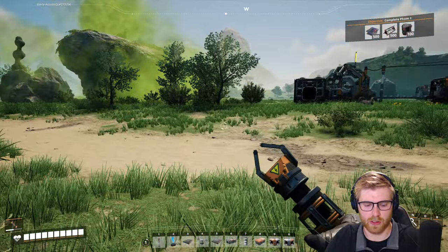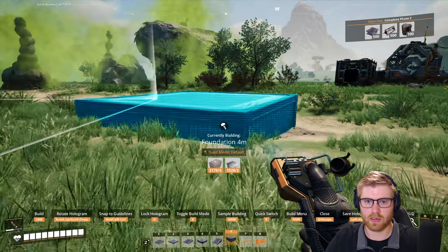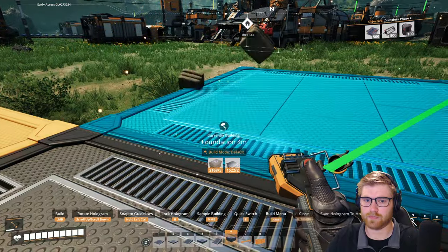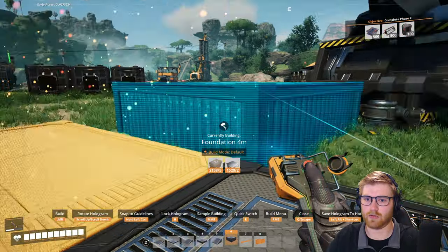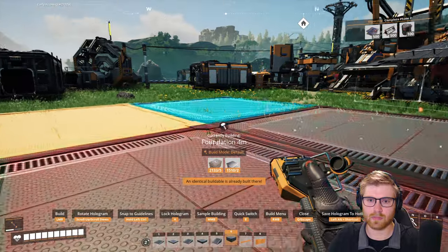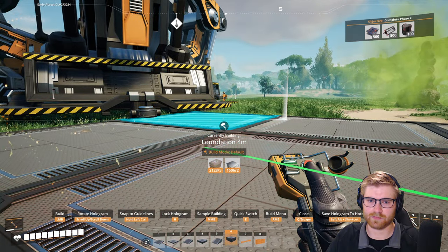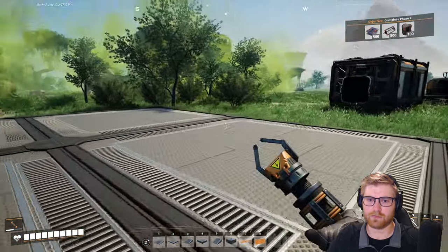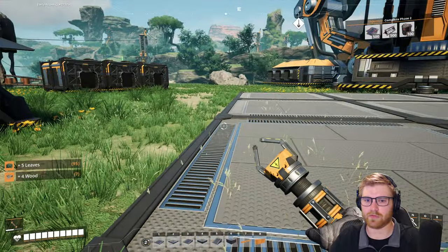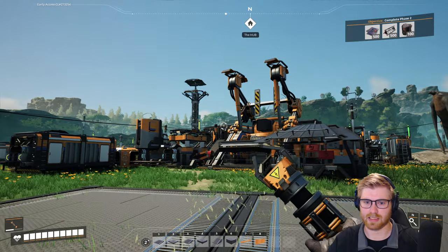We're gonna go about this a different way. Snap to the world grid. This is gonna be the start of insanity, I think. We're gonna start building stuff, but only on foundations. And if we build it, it's because it's gonna be solid - like Bertha. So we can start by throwing that coal generator down.